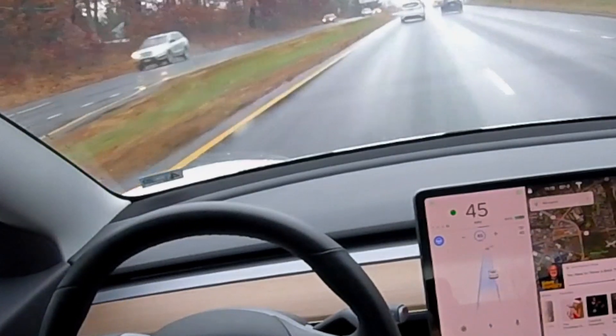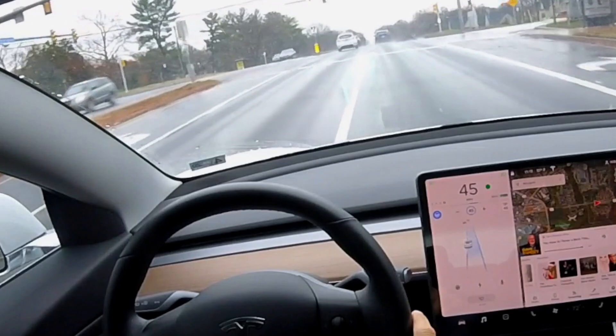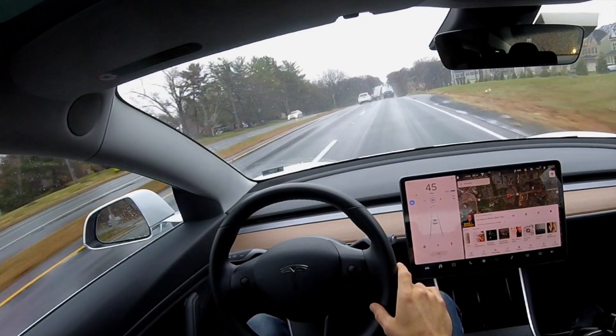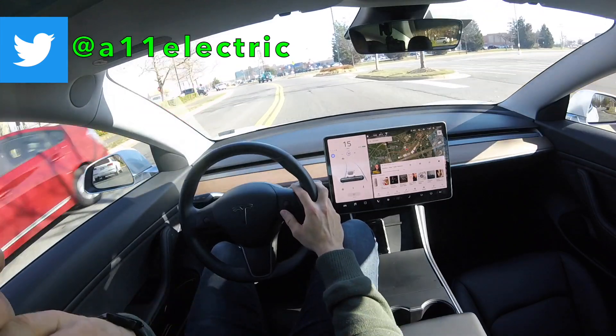We have the new visualization that you see here on the center display, where the lane that you're moving into illuminates in blue, and then the car almost instantly transitions into that other lane. But if you have been following Tesla or own a Tesla, you know that this hasn't always been the case, and hasn't always been that smooth.